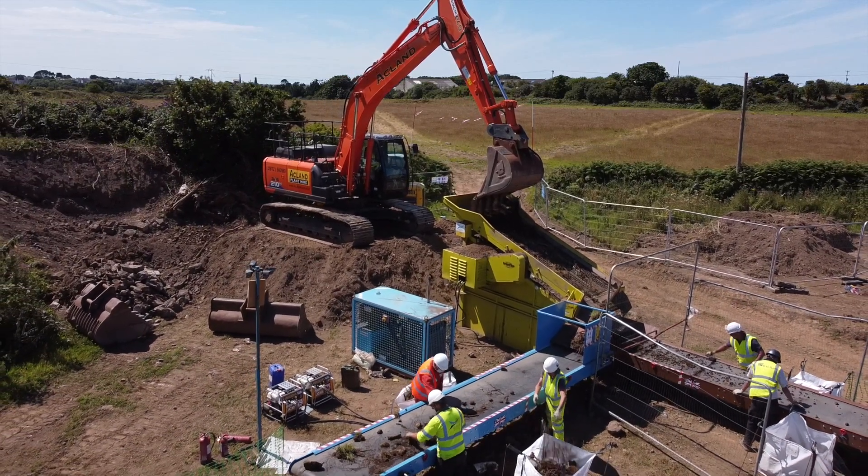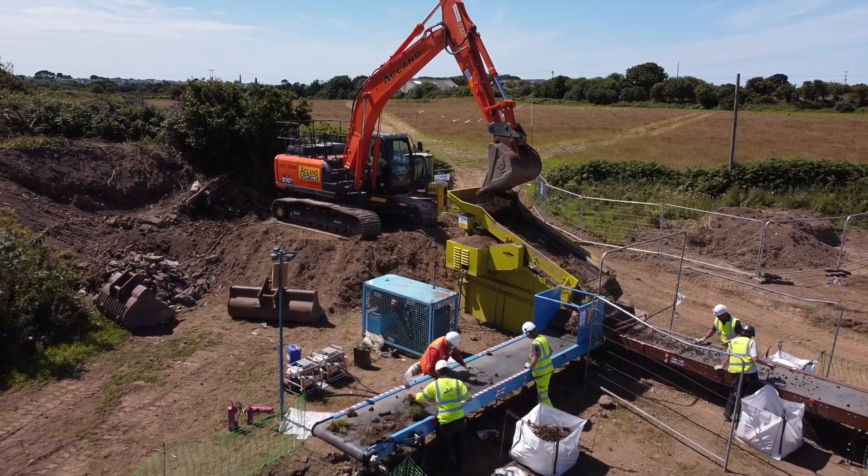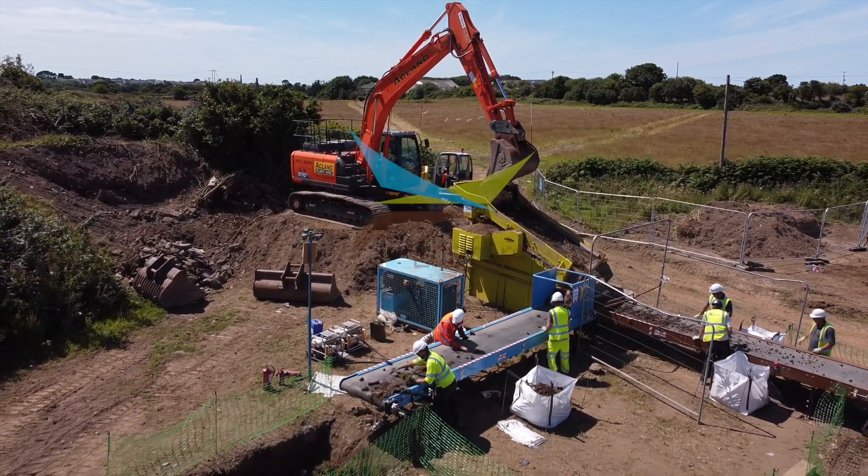The process also qualifies for land remediation tax relief. Please speak to your accountant for further information.